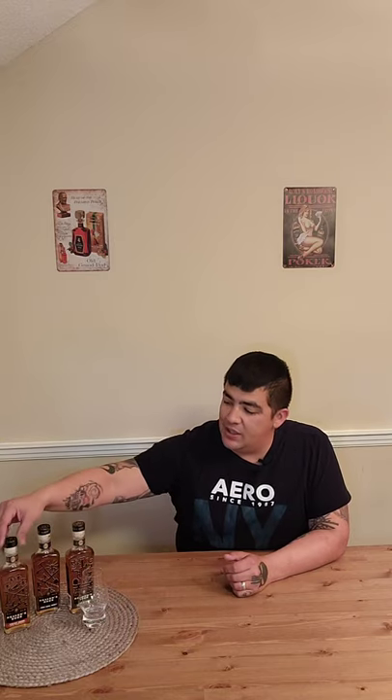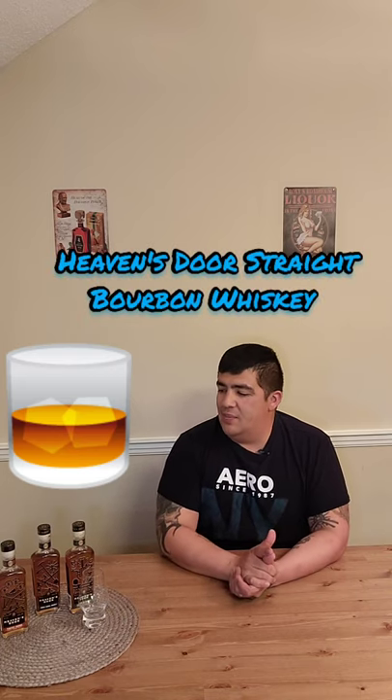Hi, welcome to Whiskey Johnny Reviews. I'm Johnny. Today we have for you Heaven's Door. This is a line that Bob Dylan the singer and Spirits Investment Partnership — a Chicago-based company that handles branding of different whiskeys for people — worked together to release. This is their standard line: a Tennessee straight bourbon, a double barrel, and a straight rye.